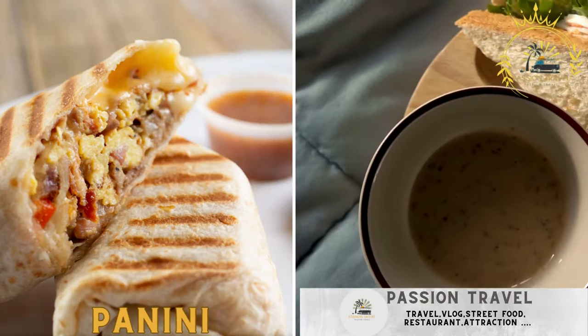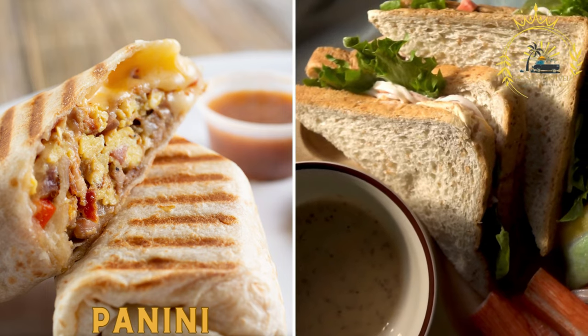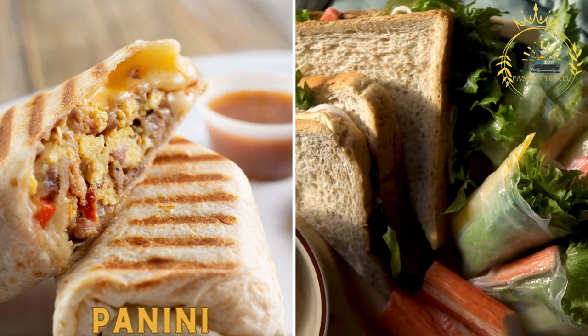Panini — these delicious Italian sandwiches are made with various fillings such as cured meats like prosciutto or salami, cheese, and vegetables. They are often pressed and toasted for extra flavor.